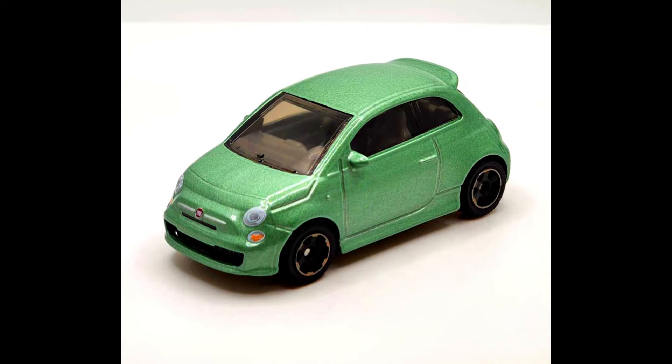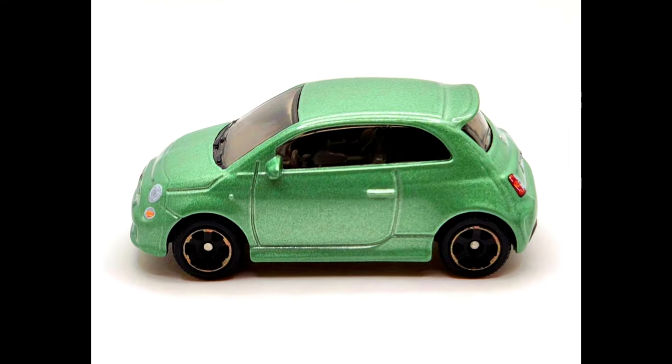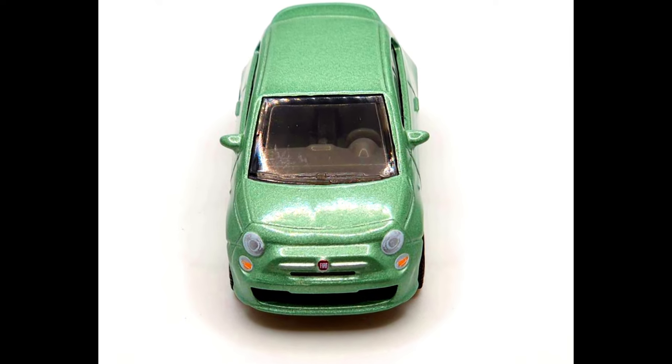A 2019 Fiat 500 Turbo from a 2024 Matchbox five-pack set. This Fiat comes in a pale green shade with front and rear detailing. Other available colors for this car are red, blue, black, and orange.